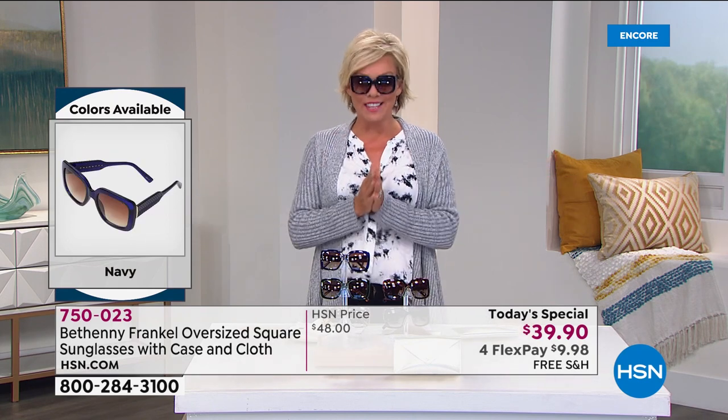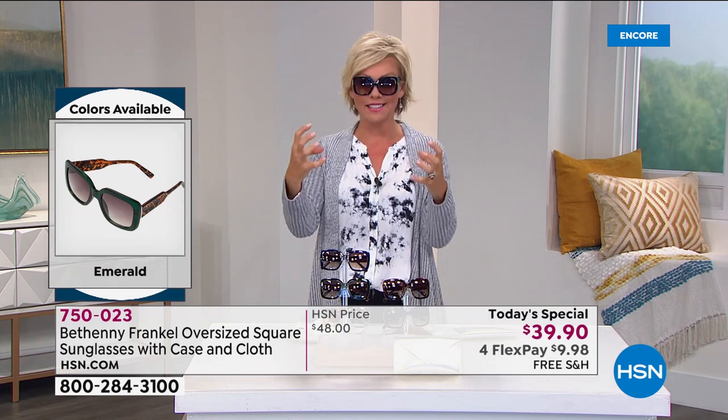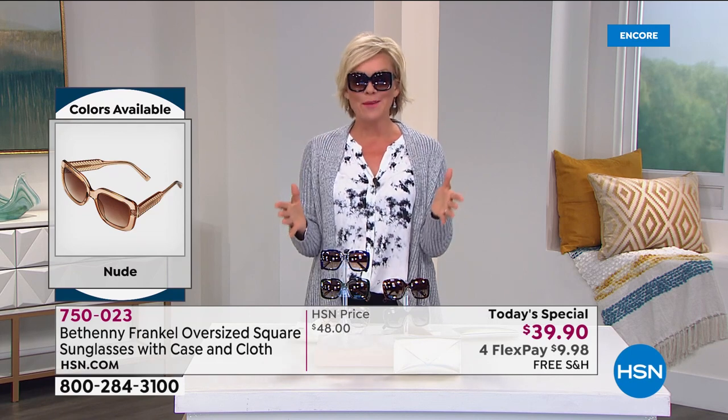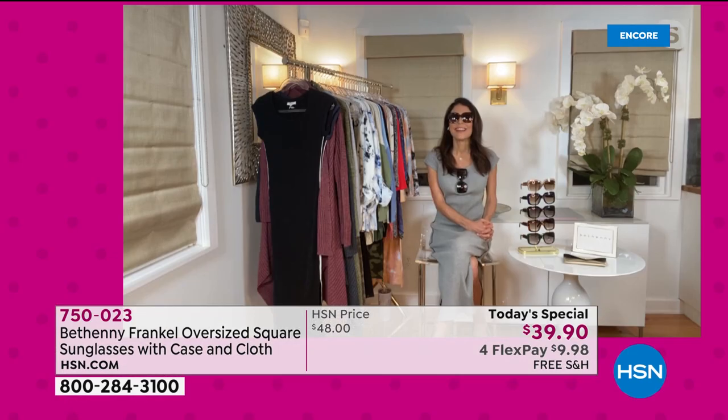But today and today only, all choices are available. You don't even have to think about magnification — this is your sunglass that gives you style and protection. That's the name of the game. Of course, brought to us by the amazing, smart, fabulous, fun Bethany Frankel. We love you, Bethany — thank you for bringing us something so awesome and exciting tonight.